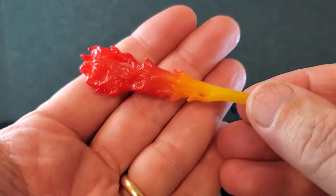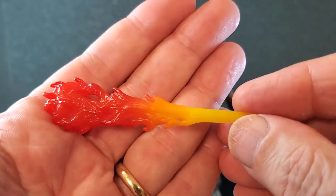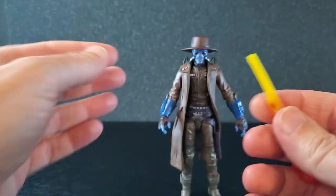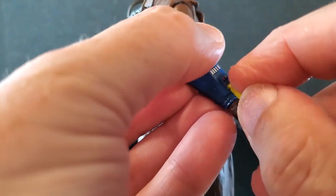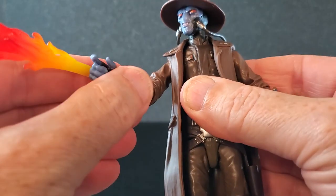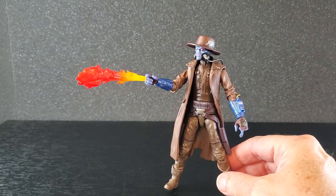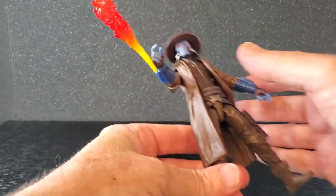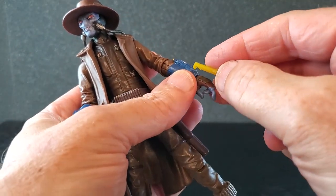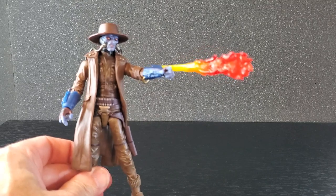As far as accessories, let's start with the flamethrower effect. It's a great sculpt and a beautiful color — red, orange, and yellow, super vibrant. I don't think I'll use it just because it takes up a lot of real estate on the shelf, but it's nice they included it. As far as how it hooks into the gauntlets, it's like a little L-shaped peg that slips into small slots on the gauntlets. It works on both sides. He's throwing some flame — it actually looks pretty good, a pretty cool effect, and it's pretty stable once it's in there.